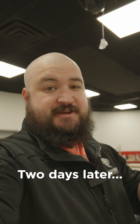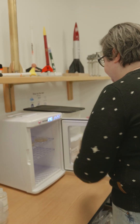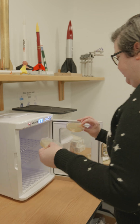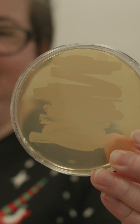So yesterday I swabbed some surfaces in our employee bathroom and tried to grow cultures from that. So whatever you're about to see is the result of that. It looks like we've gotten some good bacteria cultures. Yeah, that one's significant — that's why you wash your hands after. Please wash your hands.